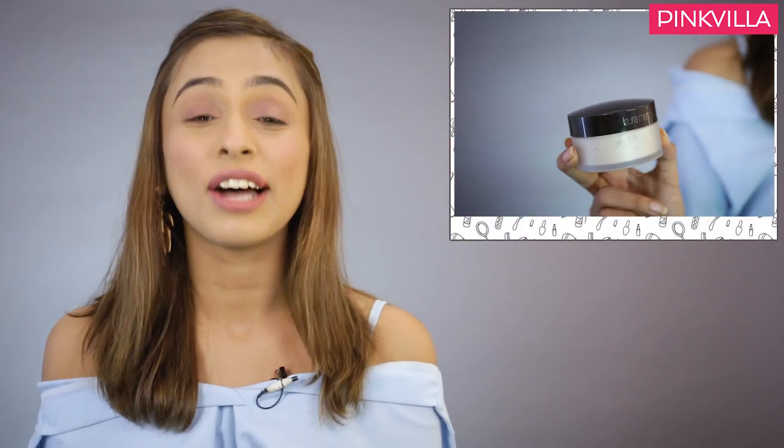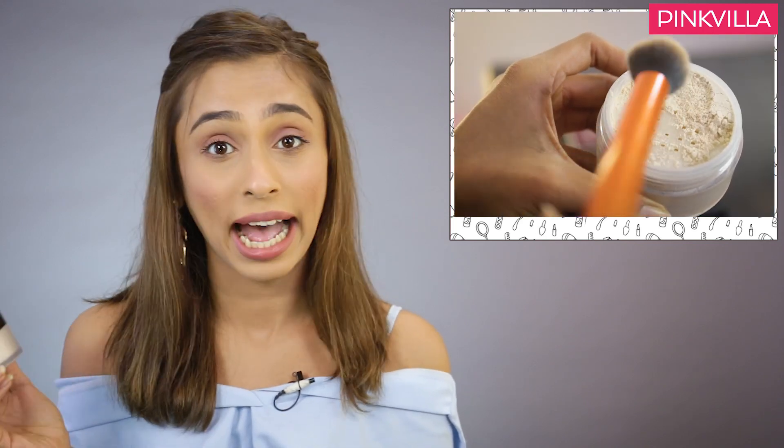The next step is super important — after you're done applying your concealer, since it's a day slash office wear look, you want your makeup to last you at least for the next seven to eight hours. Which is why it becomes super important to set your makeup. I'm going ahead and using this translucent powder. You can use any setting powder you have at home, and in case you do not have a setting powder, you can just use your compact and you'll be good to go.